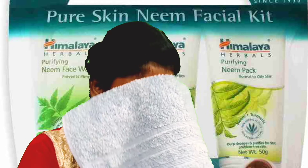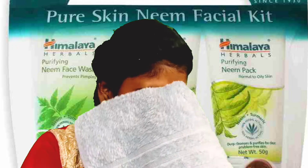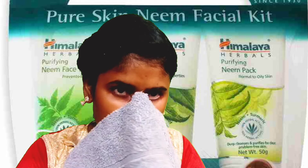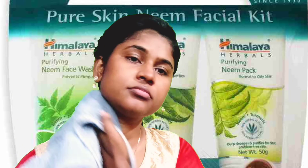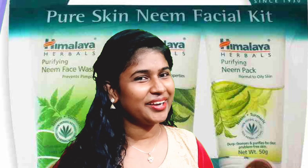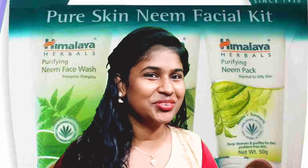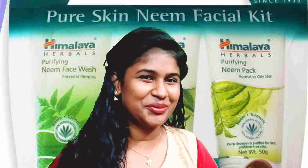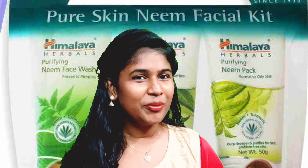Now we are going to wash our face. We are going to wash our face for 5 minutes. We have to wash our face. We are going to take care of our pimples, so we are going to get our result. Now we will get one result, so we want to use it at the moment.